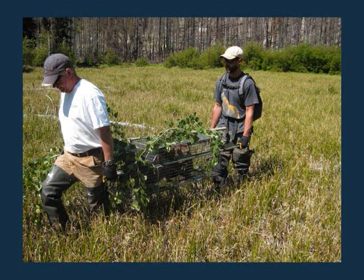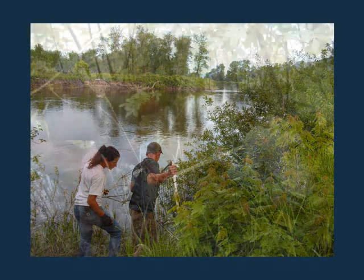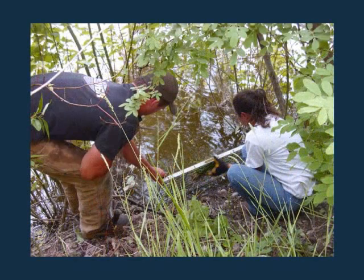We've moved about 120 beavers so far in the project that we're working on in the Meadow. Trying to help solve problems if they're solvable, and if they're not, then do some removal and put them to use elsewhere.